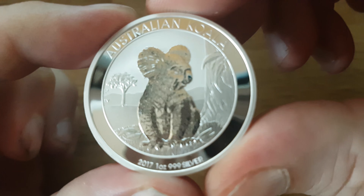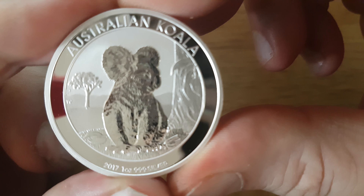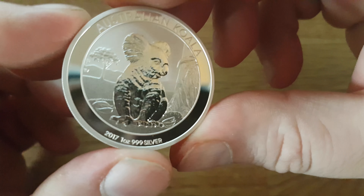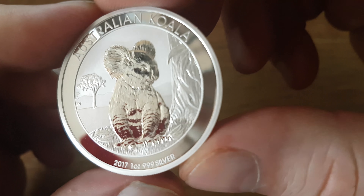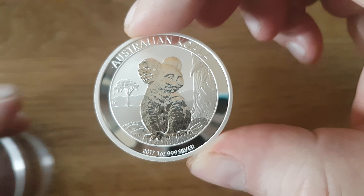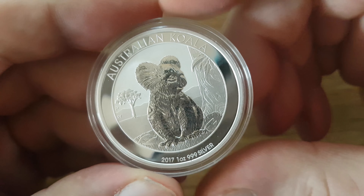So yeah, the koala is a real nice coin. Man, it's going to be hard to know what you want to collect, to be honest. They all look so good, they have a nice pattern. And I really like the animals — it's like having a picture from a zoo with high quality. I hope you guys enjoyed this video and see you guys on the next one, bye!